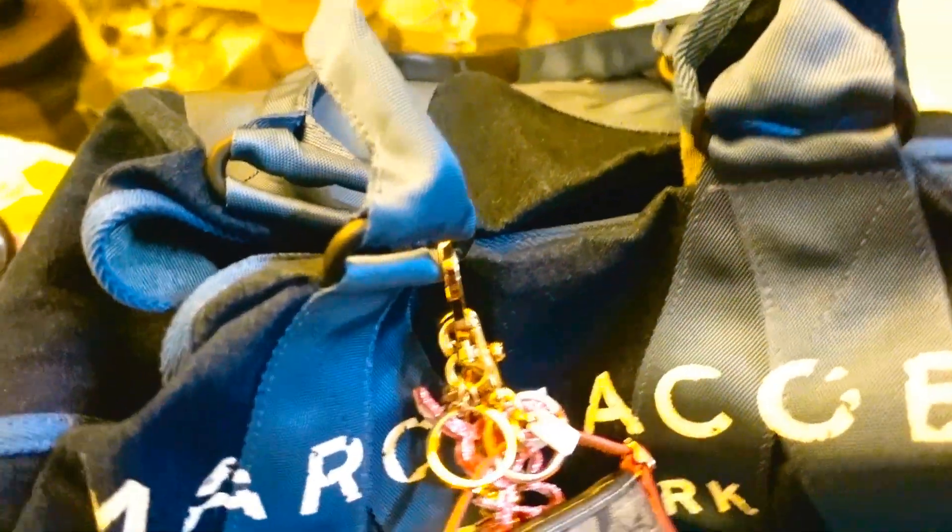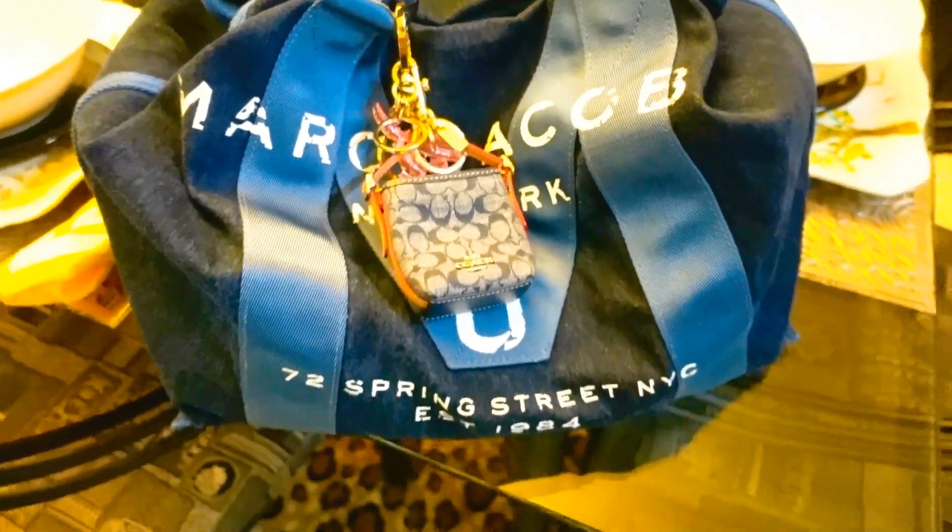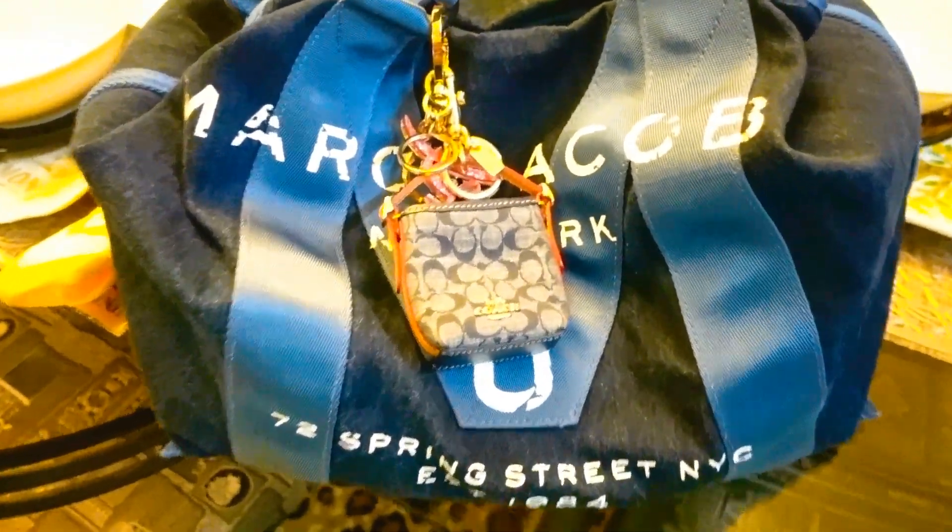Good afternoon, everybody. Good afternoon, YouTube. You're on the air with Vanity and Sparrow.